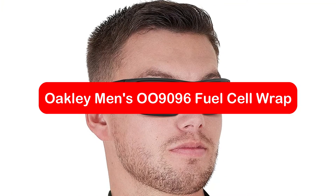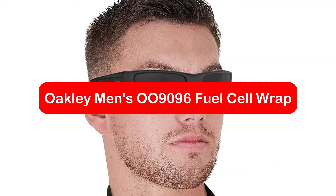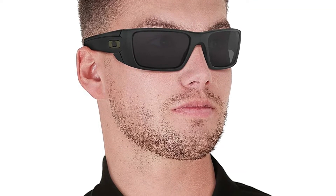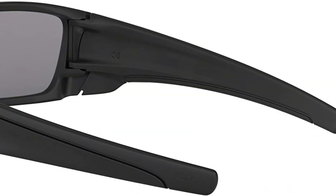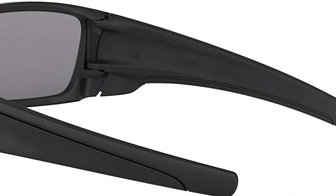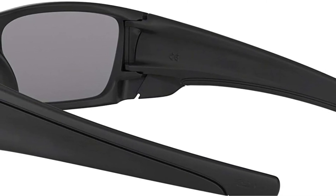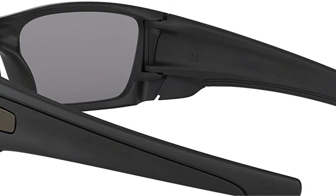At number three is the Oakley men's 009096 Fuel Cell wrap sunglasses. Oakley sunglasses are another great choice for best fishing sunglasses — they are made in the United States and come with a two-year warranty. Besides the sunglasses themselves, you'll get a designer case and a cleaning cloth with your purchase. Stylish for both men and women, these sunglasses are made of O-Matter plastic and feature black frames.